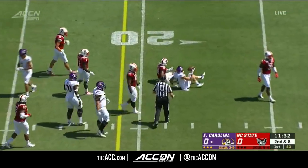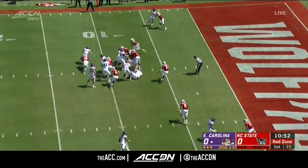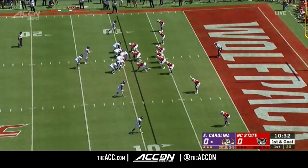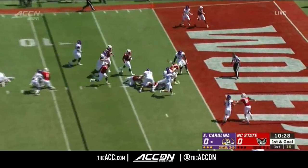Pass is caught — I believe Probe, yes. 27 from the tailback position. Pennix tries to slide to the edge. Wolfpack right there, but I think it's enough to set up first and goal.